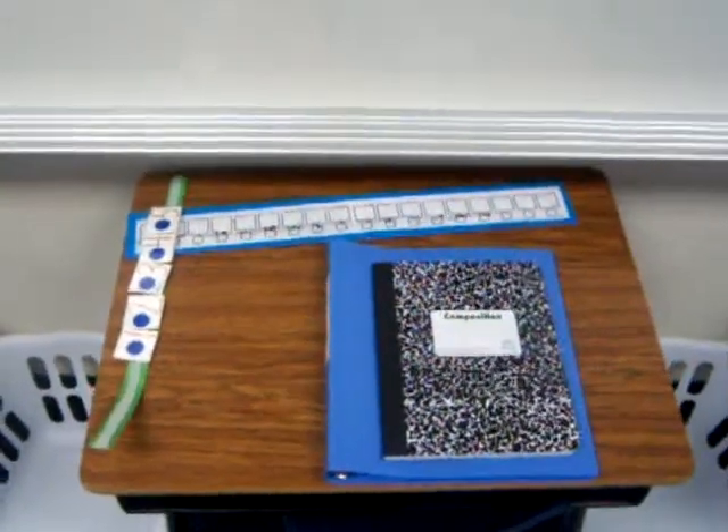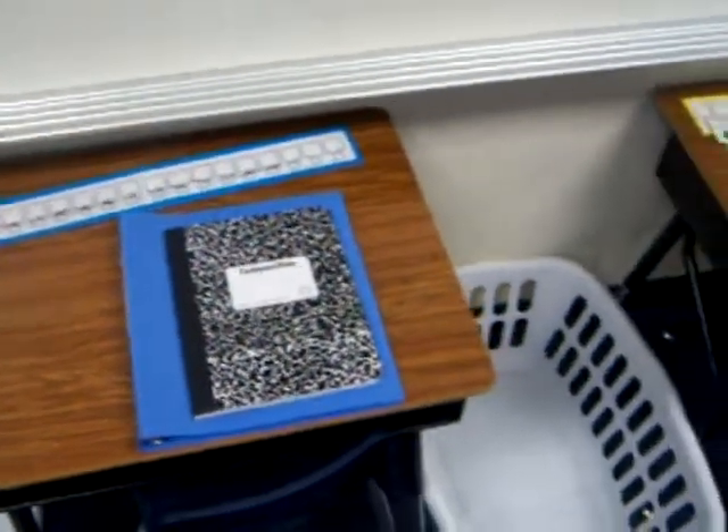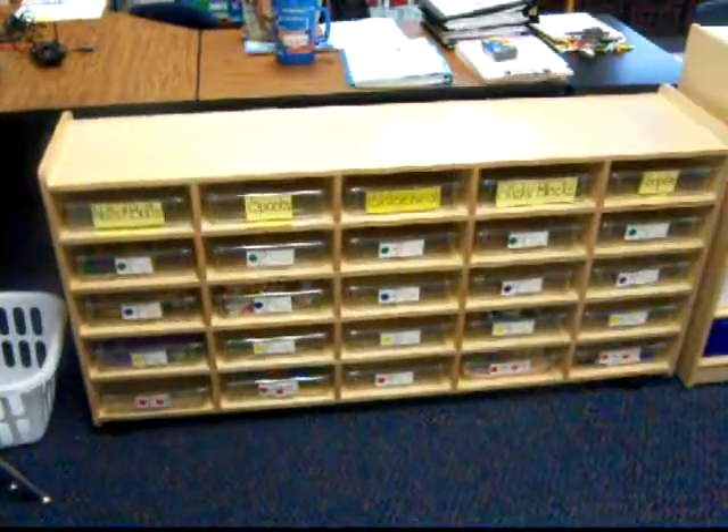On the left hand side are numbers that go with their individual workstations. The laundry baskets are for their finished boxes. There's their individual workstations, numbered.